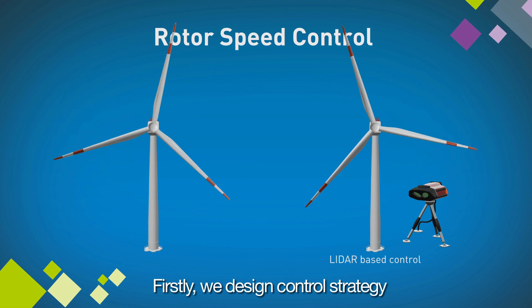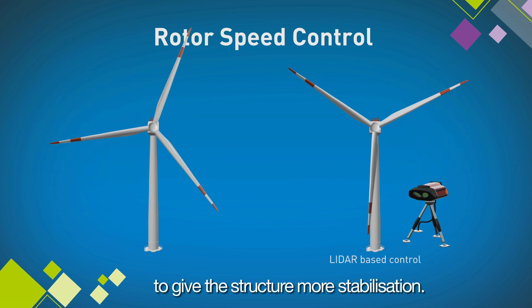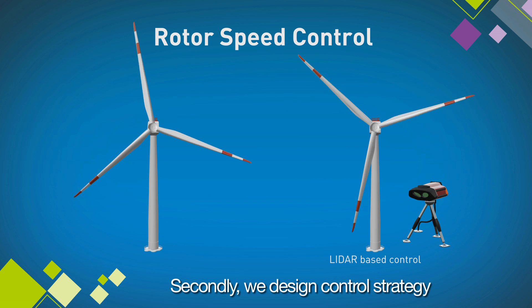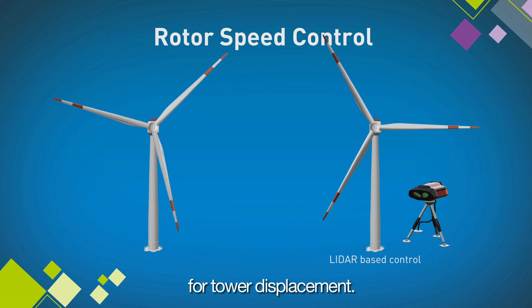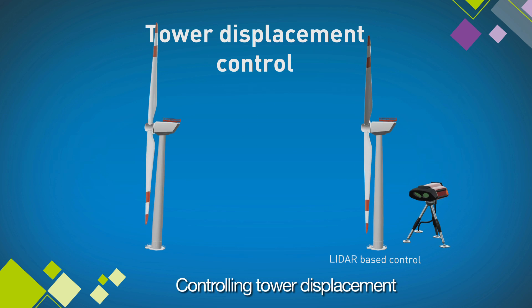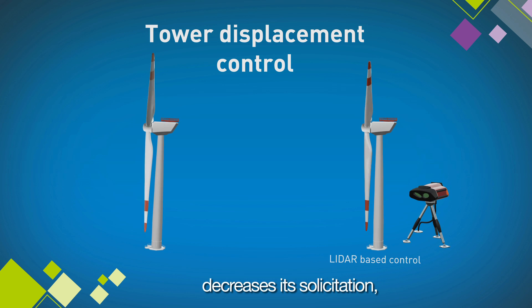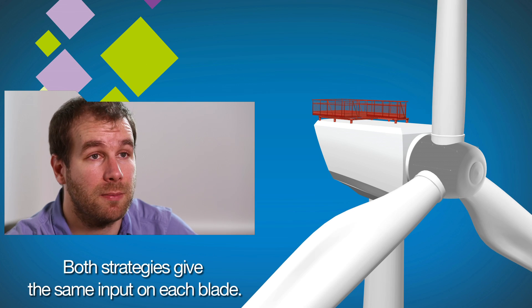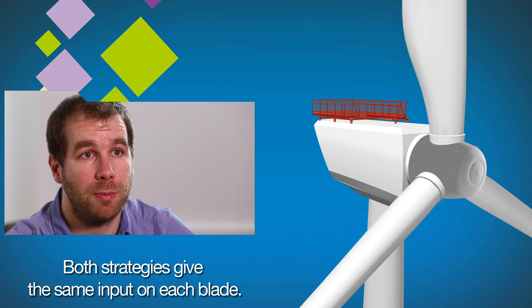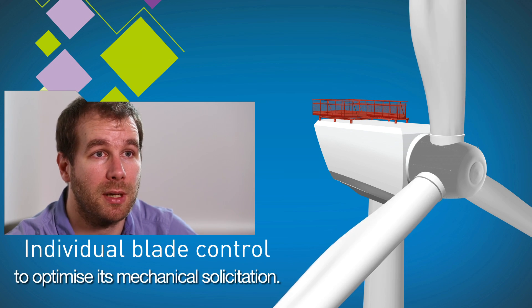First, we are designing a control strategy to control the rotor speed in order to give stabilization to the structure. Then in the second part, we are designing a control strategy dedicated to the tower displacement — controlling the tower displacement in order to decrease its solicitation and increase the lifetime of the structure. These two strategies give the same input to each blade. And in the last part of the strategy, we are controlling each blade differently to optimize its mechanical solicitation.